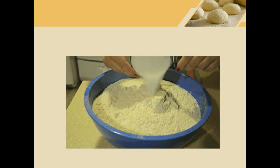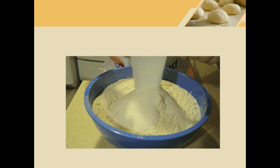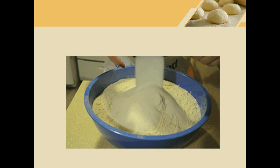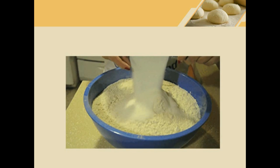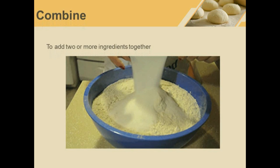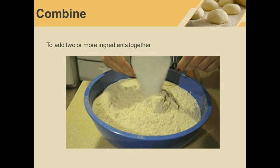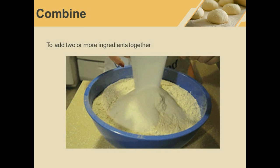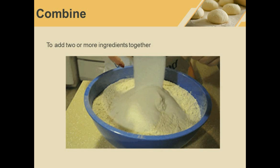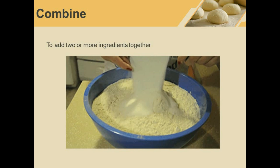In this picture we can see someone adding sugar to flour. These are both dry ingredients. When we add two dry ingredients together we usually say combine. He is combining sugar and flour.